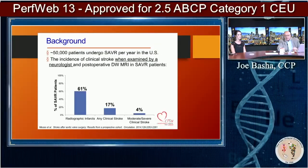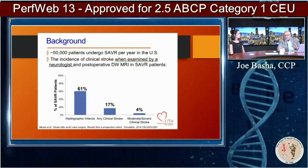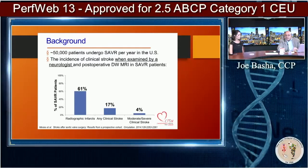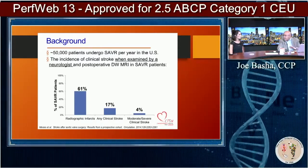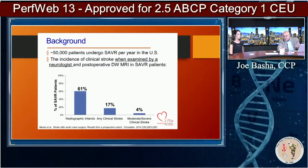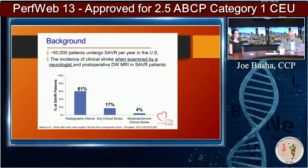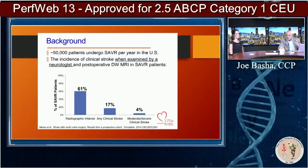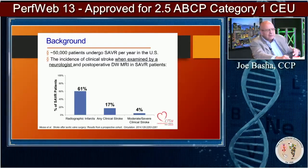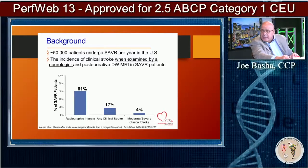This is looking at SAVR. Dr. Mack is really big on TAVR. And when all that information came out about how bad TAVR was on stroke rate, he said, well, wait a minute — surgical aortic valves are not benign. He brought this data up: 61% of their studied patients using diffusion-weighted MRI had a radiographic infarct — those new lesions. Any clinical stroke was 17%, and moderate to severe clinical stroke — the obvious ones everybody considers a stroke — was 4%. That's still pretty doggone high.